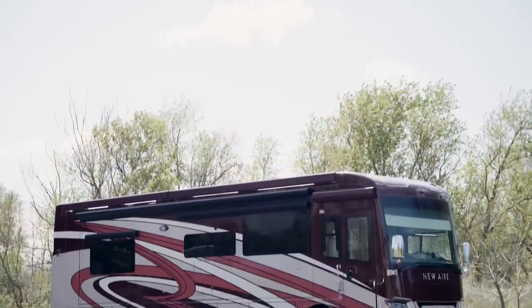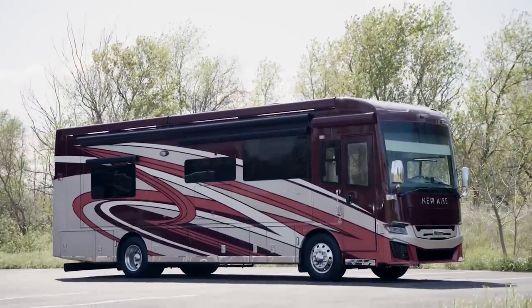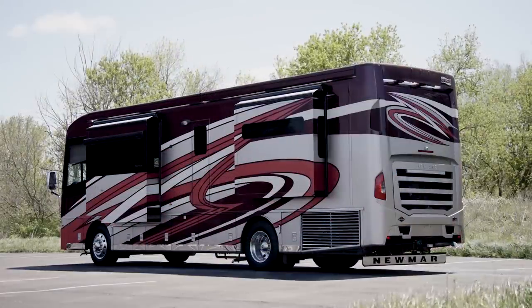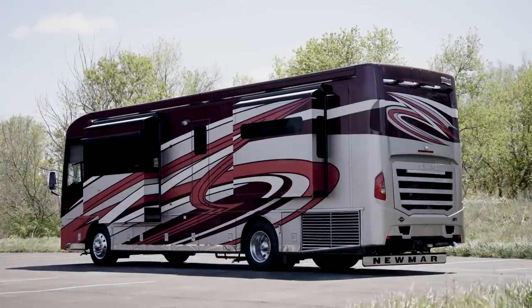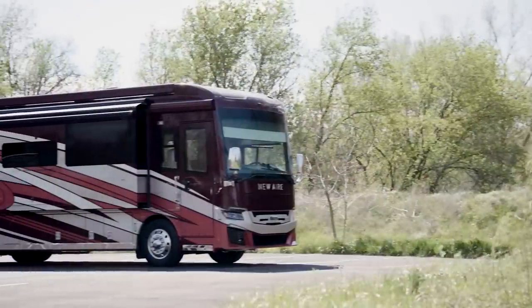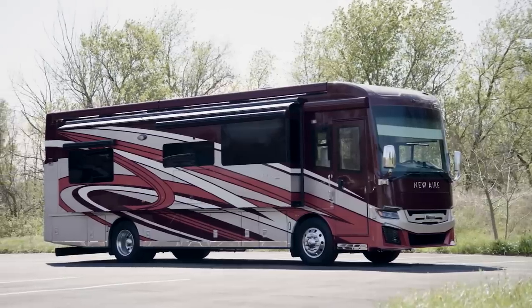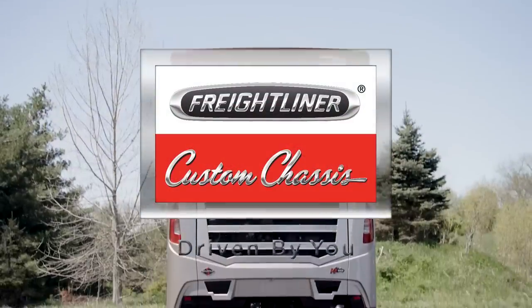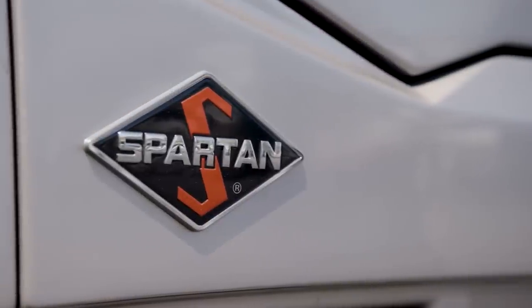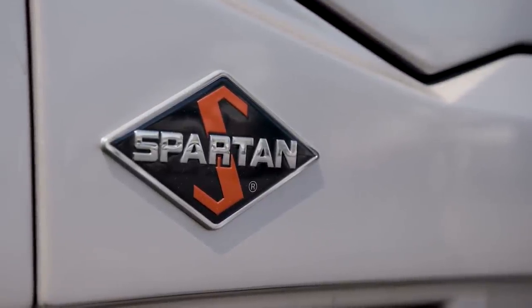The 2022 Newair is available in three floor plans, all 35 feet in length. Today, we've been touring floor plan 3543, which measures 35 feet 10 inches in length and features three power slide-outs, including a full wall slide. The Newair comes standard on a Freightliner XCS chassis, or an optional Spartan chassis on 35-foot models, as seen here.